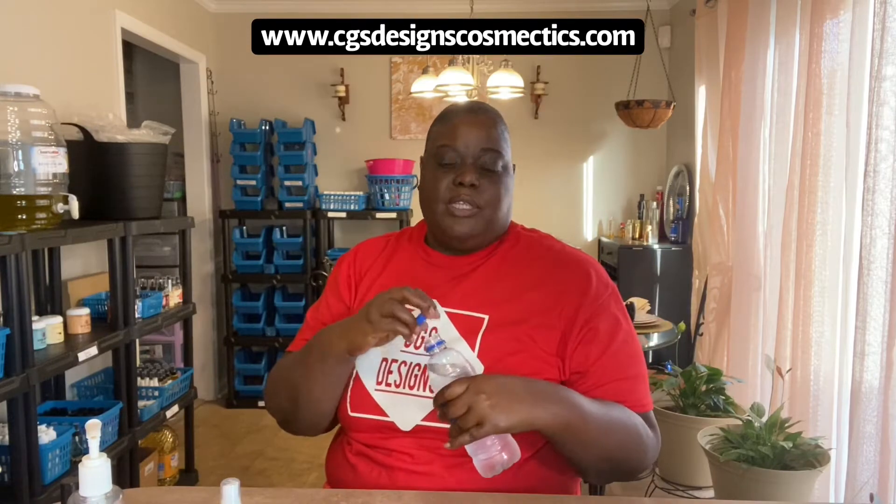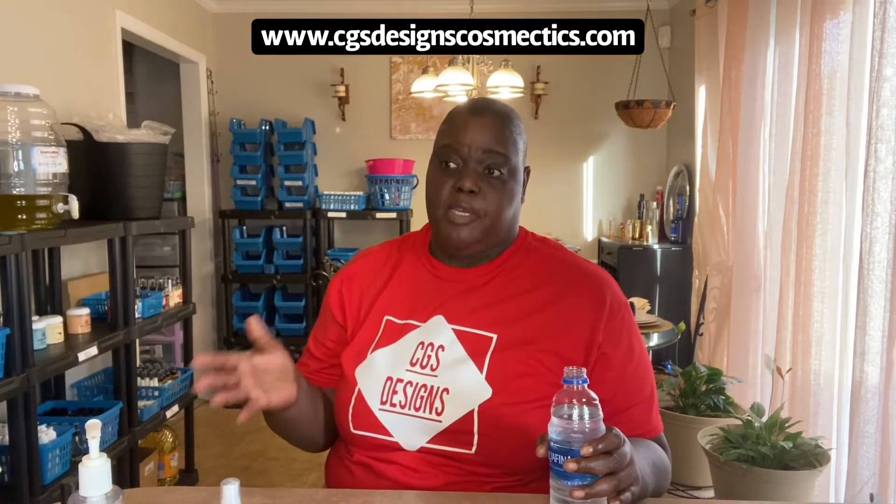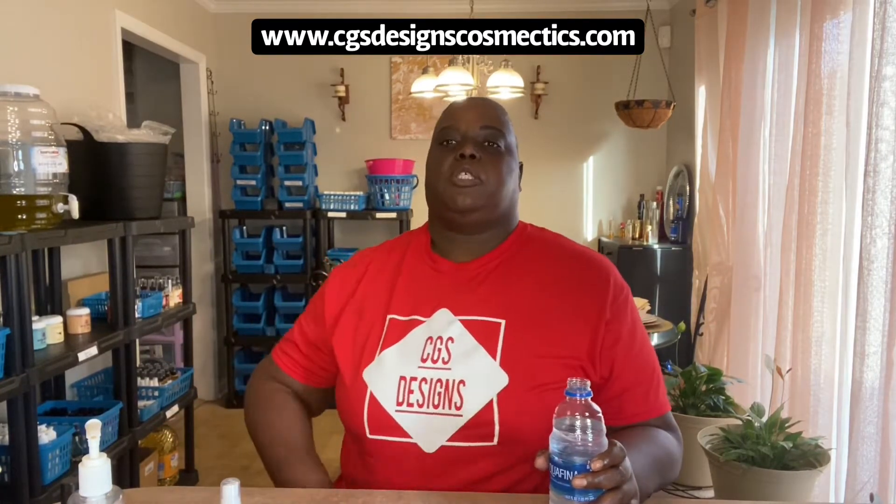Hey y'all, welcome back to Queenie's Kitchen. Sorry I've been gone for a while, but I've been in here — not cooking food, but cooking up something else, which is products for my business, CGS Designs and Cosmetics.